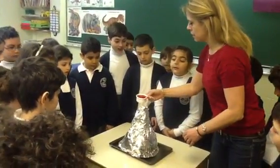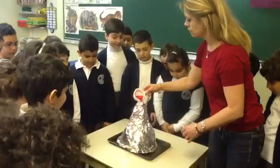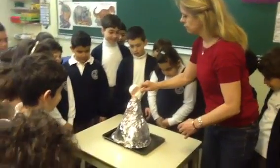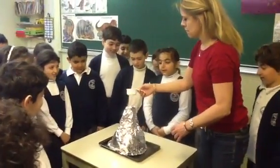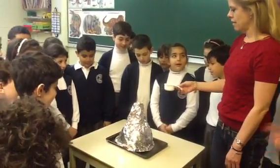And we'll see what happens, okay? Nothing happens. Well, wait — you have to wait. It's patience.